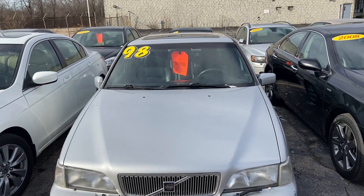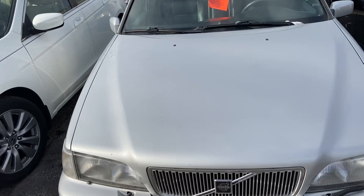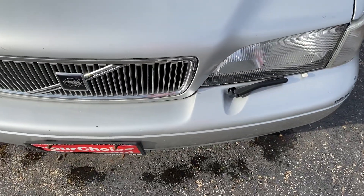Good day everyone, your Sock Monkey here. Today I've got a video for you of a 1998 Volvo S70. I am at Your Choice Auto Sales located in Elgin, Illinois.